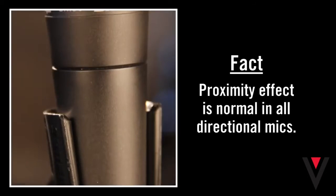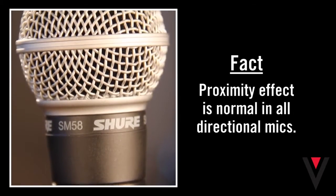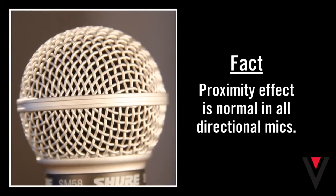The SM58, like all true cardioid mics, does have some proximity effect, and that's a good thing. For more information about SM58 facts vs. fiction, check out the other videos in this series.